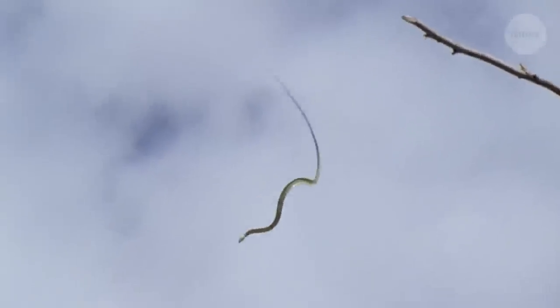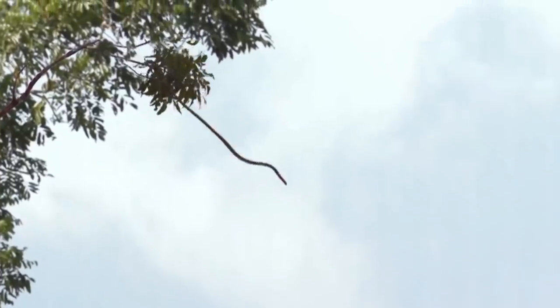This snake is about to do something surprising. I have been studying flying snakes for over 20 years, and the reason that I find them so interesting is that the snake is perhaps the least obvious animal that should be able to fly through the air.